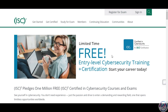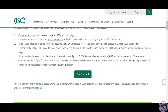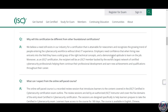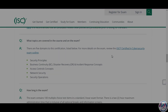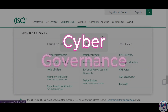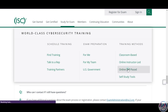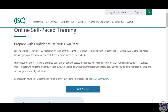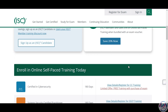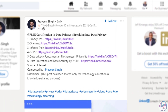Certified in Cyber Security by ISC². ISC² is a global non-profit organization that provides certifications and education for cybersecurity professionals. Certified in Cyber Security is a new certification that validates your knowledge and skills in cybersecurity fundamentals, such as cyber threats, defense, risk management, incident response, ethics, law, governance, awareness, innovation, and cyber careers. The certification is designed for anyone who wants to learn about cybersecurity or pursue a career in the field, and it is free for a limited time. Don't miss this chance — you can register on their website.